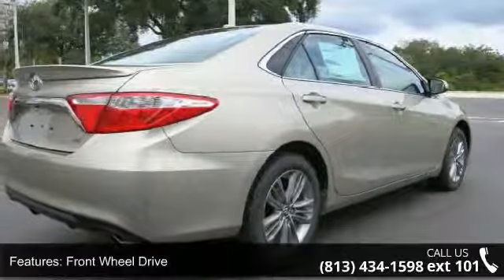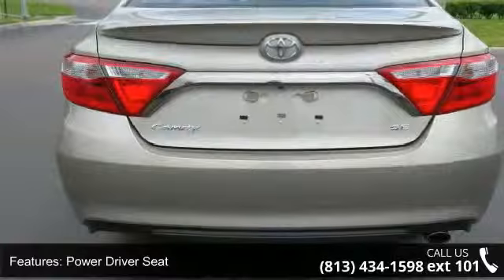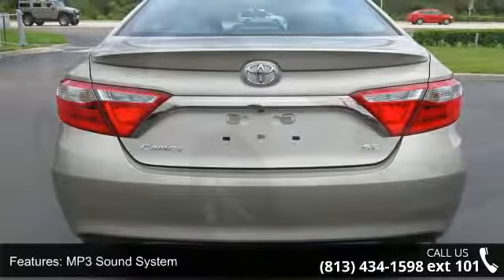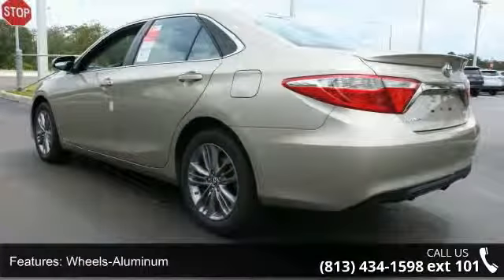Front wheel drive, power driver seat, MP3 sound system, aluminum wheels, telephone hands-free wireless connection, remote keyless entry, trip computer, tilt wheel, traction control, and brakes ABS 4-wheel.